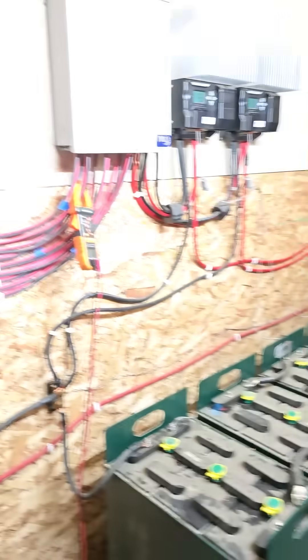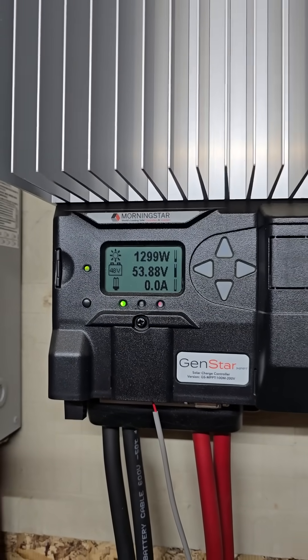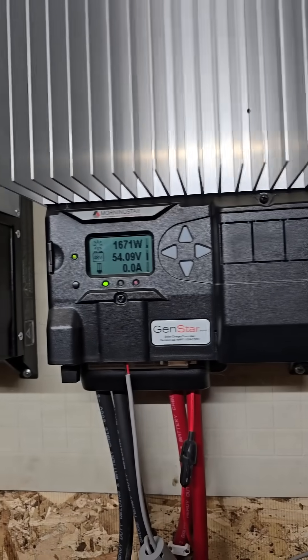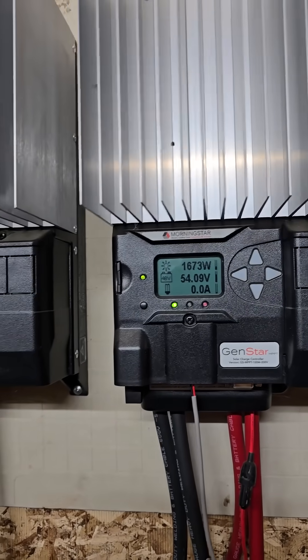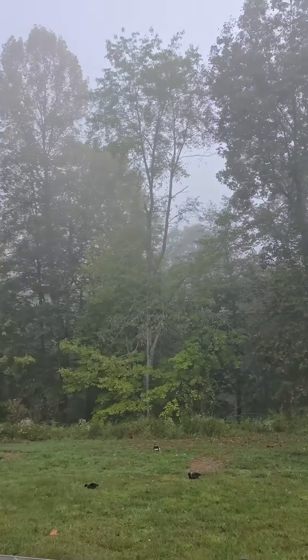93% battery, which is fairly typical for this time of day. I could hardly believe it when I came in here, which is why I'm making this video. 1300 watts coming in on that charge controller, 1670 watts on that one — that's almost 3000 watts of power coming in.